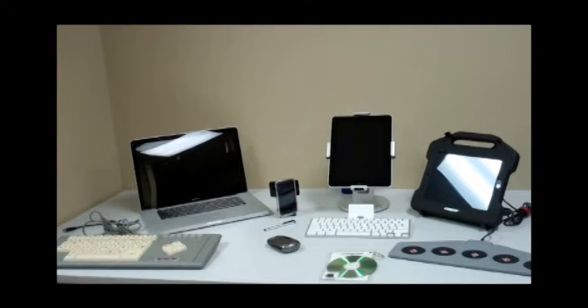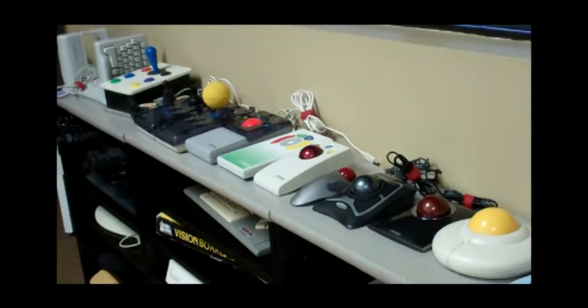Devices such as voice recognition software, typing aids, and monitor magnifiers provide a person with a disability access to a computer. Different types of keyboards and mice assist in ergonomic computer access.